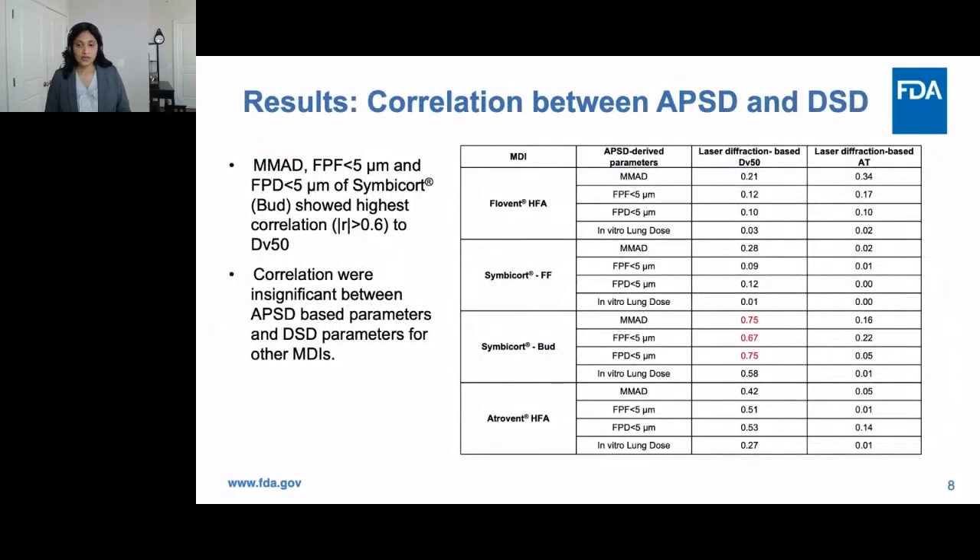We explored correlations between APSD parameters — fine particle fraction less than 5, fine particle dose, in vitro lung dose, and MMAD — with laser diffraction-based measurements, specifically DV50 and average transmission. The highest correlations were obtained only for Symbicort Budesonide, as shown in the table, whereas relatively low correlation coefficients were obtained for Atrovent, Flovent, and Symbicort Formoterol Fumarate. No significant correlations were found for average transmission and in vitro lung dose, suggesting that aerosol plume density exiting the mouth-throat model is less likely to be related to in vitro lung dose.